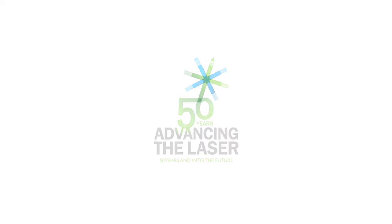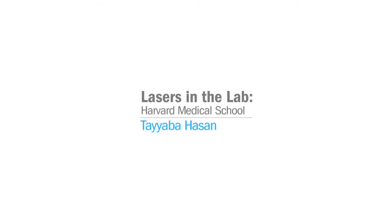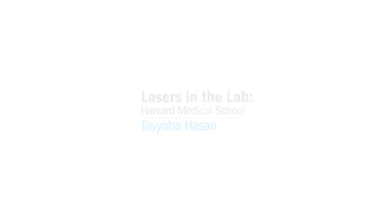SPIE presents the Advancing the Laser series, honoring 50 years of laser achievements. I'm Tayaba Hassan, a professor of dermatology at Harvard Medical School and a professor of health science technology at the MIT-Harvard program.